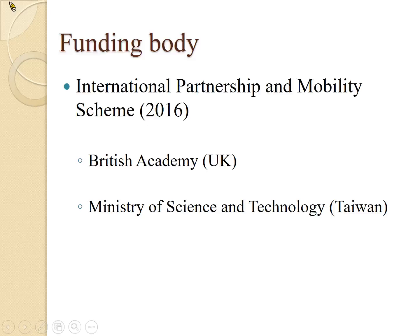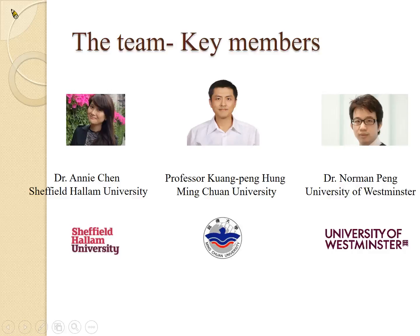I'm Norman, a reader in marketing at the University of Westminster. In the center is our collaborator from Taiwan, Professor Hong Guangpeng, who is currently a professor of management and head of department at Mingchuan University. And Dr. Annie Chen is from Sheffield Hallam University. She is currently a reader in marketing and tourism management. We have worked together before and it's a privilege to have them on this research project with me.